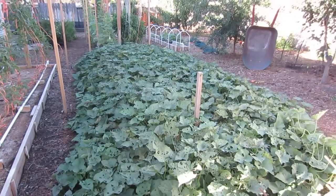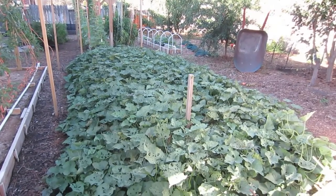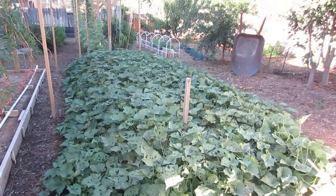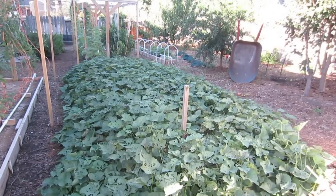I saw my very first and only sweet potato blossom the other day, so we are no longer feeding the sweet potatoes. I anticipate harvesting them by the 1st of December, and so there's no need to continue to give them fertilizer. They'll just go ahead and use up the fertilizer that's already in the soil.